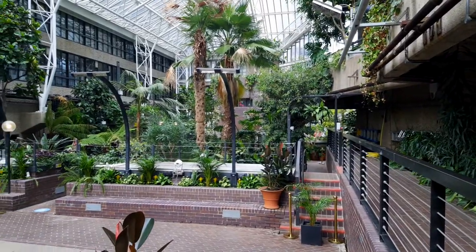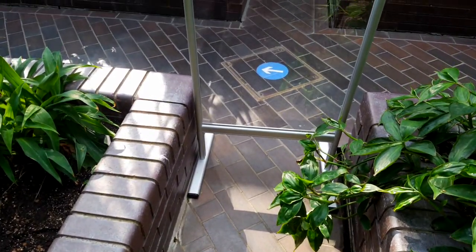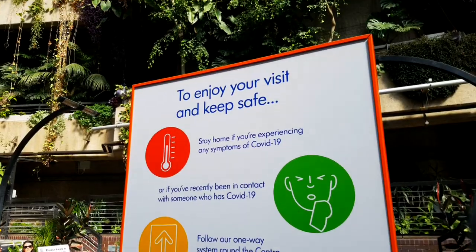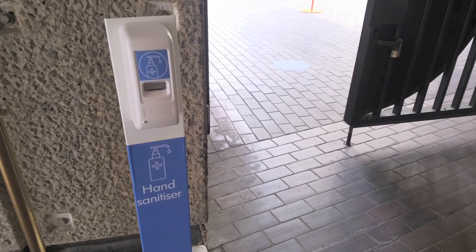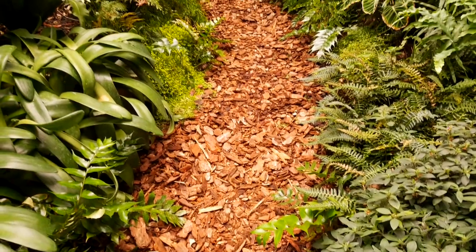Certain sections are closed off — this section here has a glass partition, so you can only enter from one side, which means no one is crossing in front of everyone else and everyone is keeping their distance, which is really important right now. There are hand sanitising stations scattered throughout the conservatory — one at the entry point and a couple more upstairs.